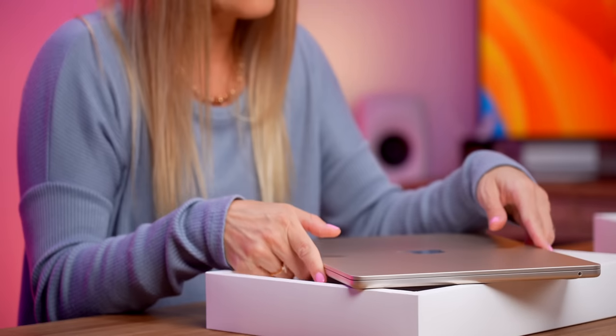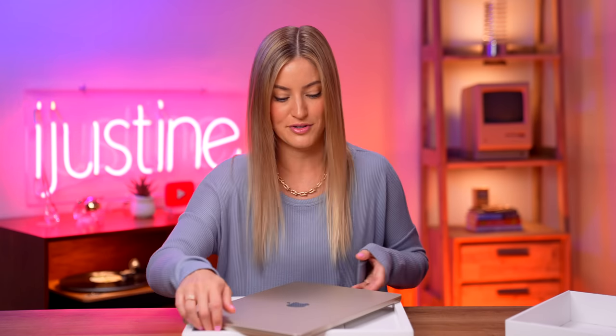I'm going to go from having the 14-inch MacBook Pro to now being a 15-inch MacBook Air user.